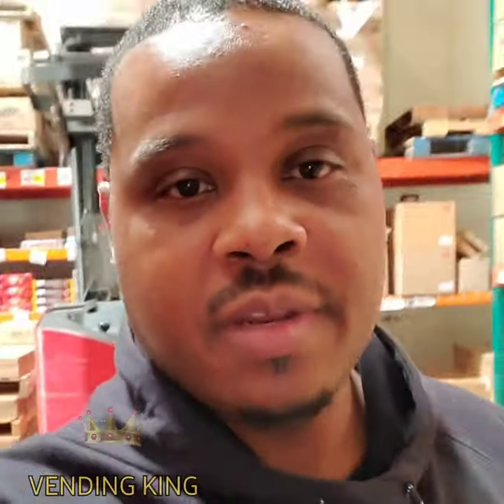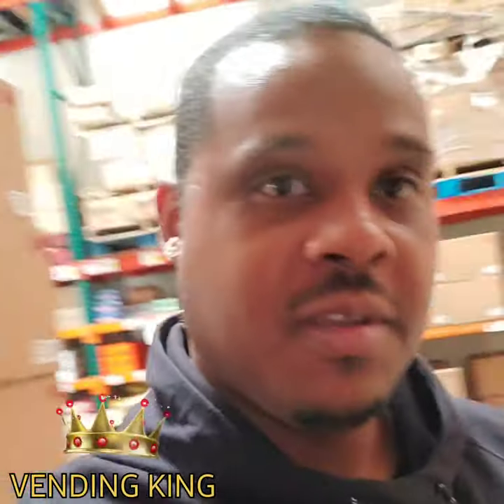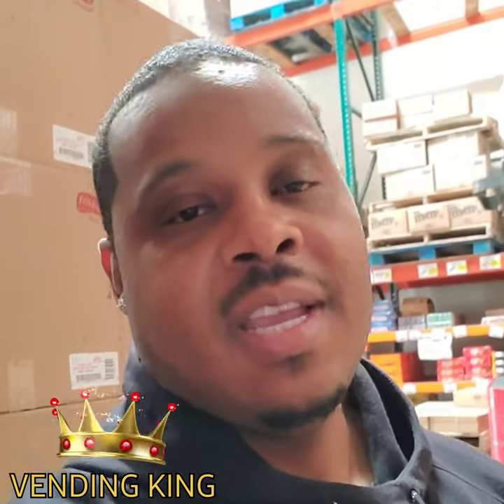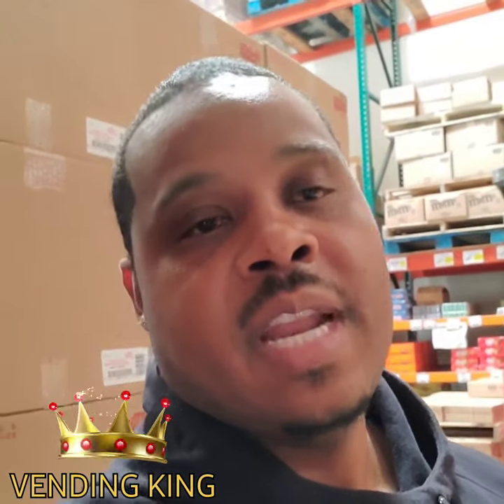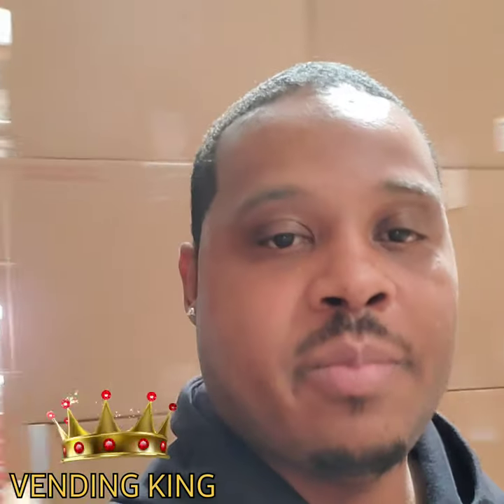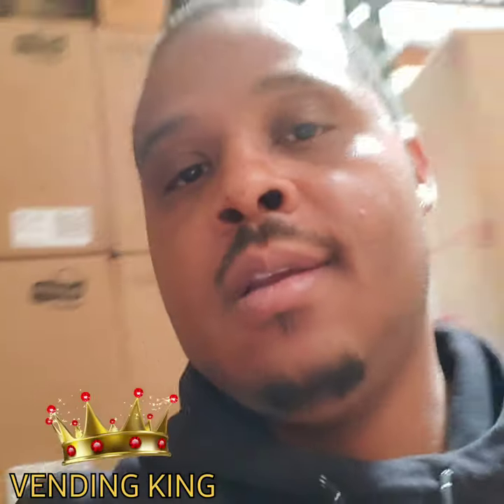If you're in the business and you're in California, you know where I'm at. You've got to find a wholesale place that actually sells a lot of different variety of supplies and products for your business. Check this out.